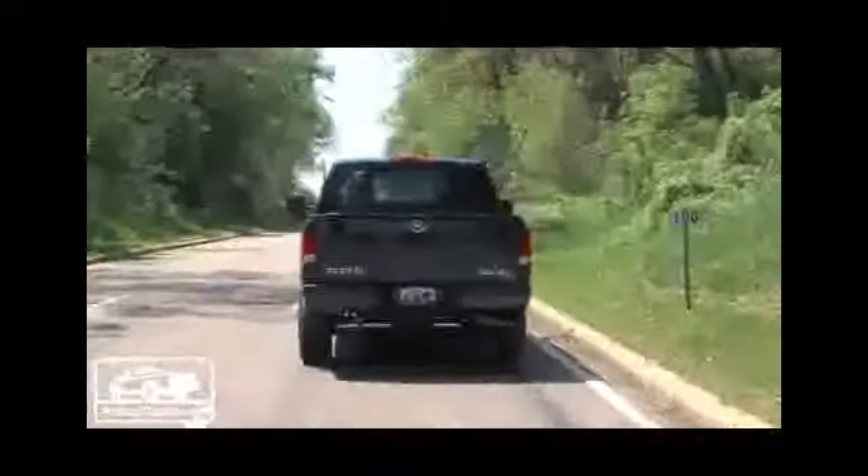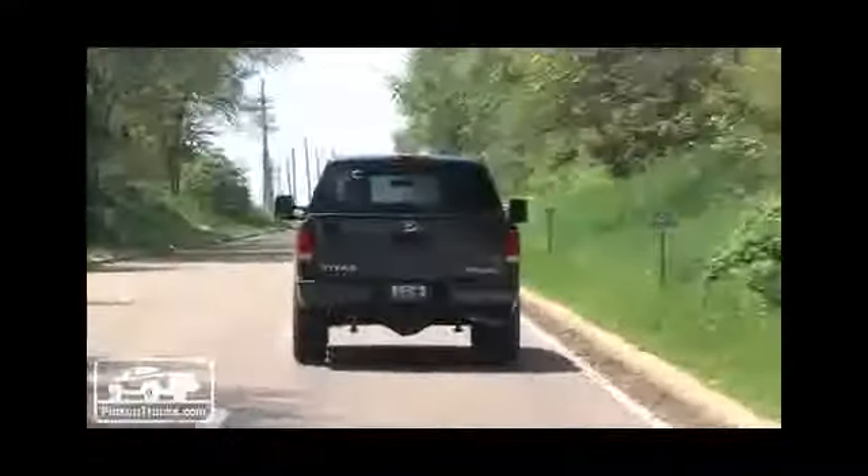Still going to be offered in four trim packages: S, SV, Pro 4X, and SL. Pricing for the four trim packages is pretty compact, starting at about $30,000 for the S, going up to $41,000 for the SL luxury package.